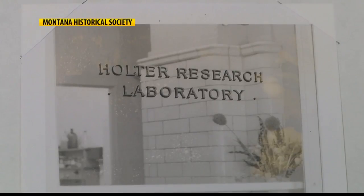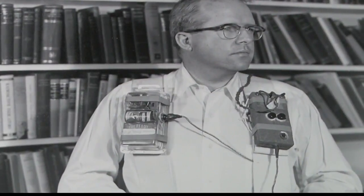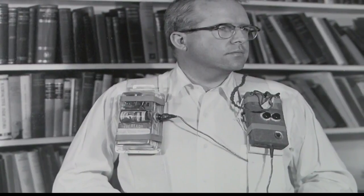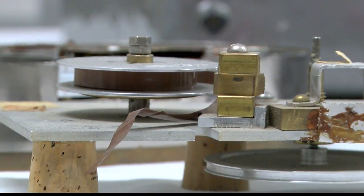One of those businesses, the Holter Research Foundation, started by Jeff Holter, specializing in something called medical physics. Out of that company came a large number of amazing medical devices and techniques that are used throughout the world today.